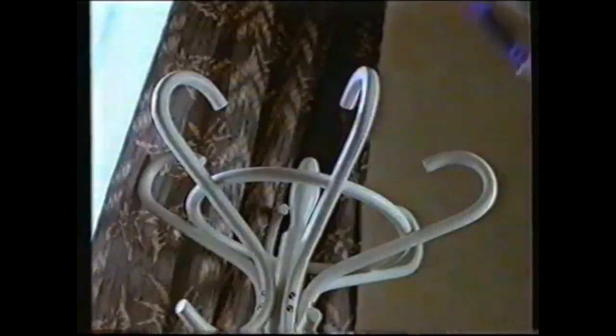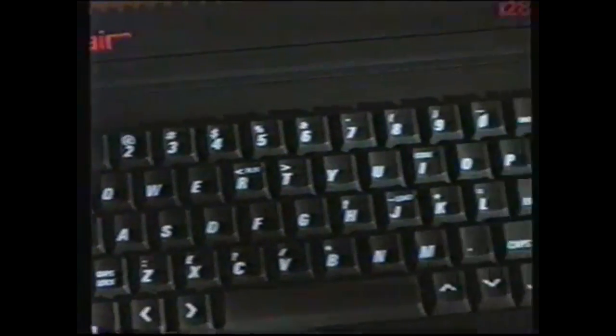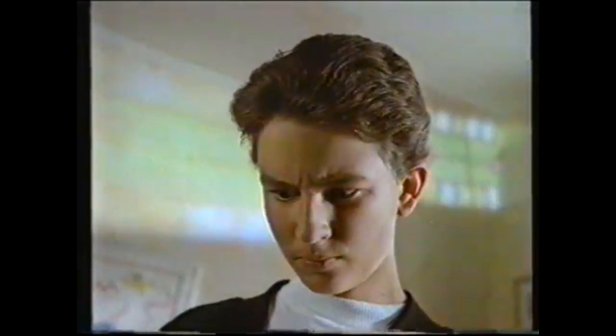Right, pay attention Bond. This is the Sinclair ZX Spectrum Plus 2. It's a fully operational computer with 128k memory. But it comes with three James Bond games and a light gun that fires armor-piercing shells. Now that's your assignment.